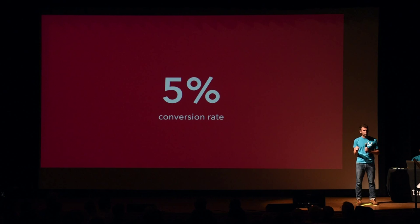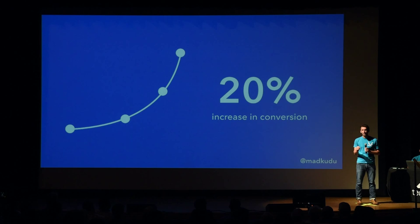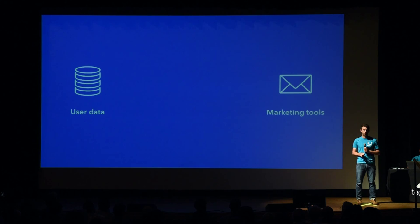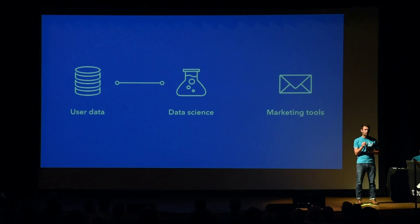MadKudu improves these conversion rates by 20%, and this equates to billions of dollars of value for the industry. Marketers are capturing tons of behavioral data and have access to extremely sophisticated marketing platforms, but these platforms fail to recognize patterns hidden in the data. MadKudu leverages data science to learn from past users what truly drives conversions, and it turns these insights into triggers that get pushed into the automation software.